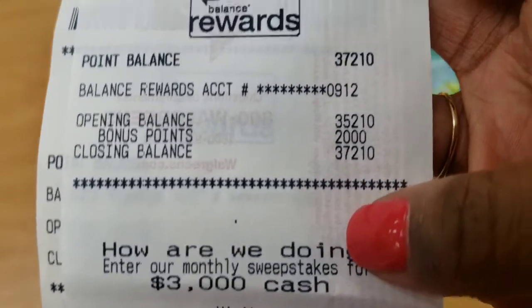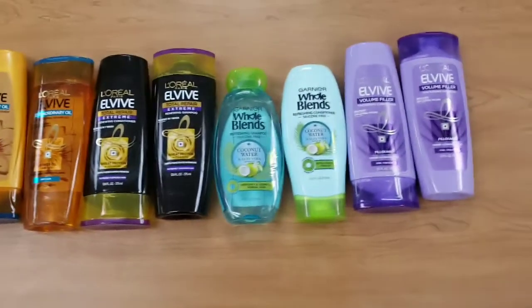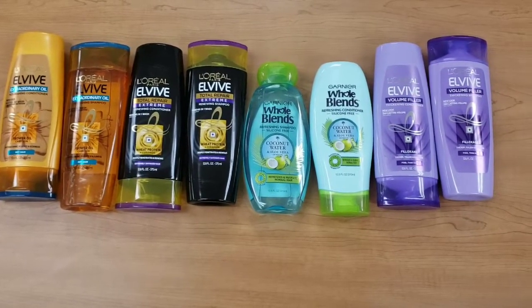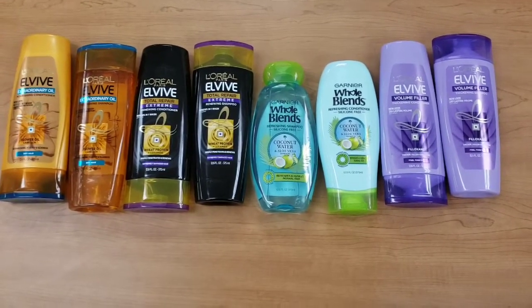My ending balance right now is 37,210 points. That's my quick haul — I'm going to go do some more later so look for those updates. If you have any questions, concerns, or comments please feel free to share below, and don't forget to subscribe. Thanks guys!